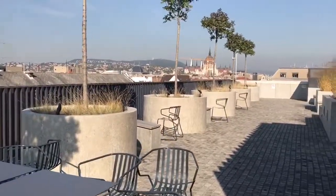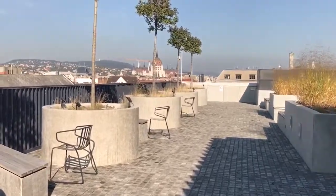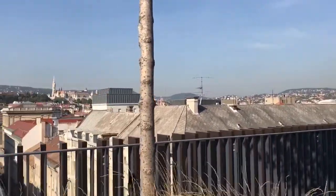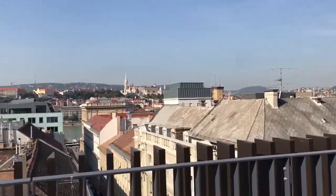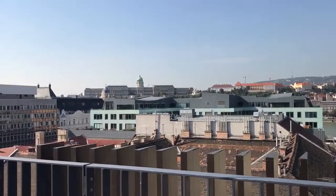From the rooftop you can see everything — that's Parliament over there, and there are the Buda Hills.